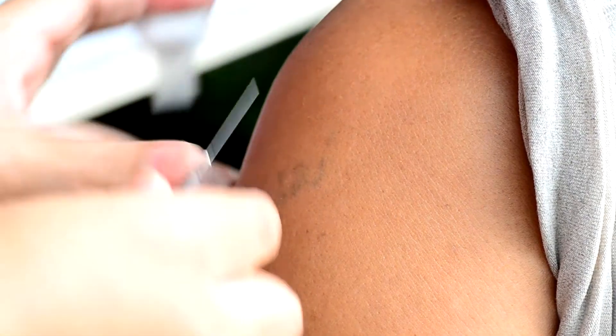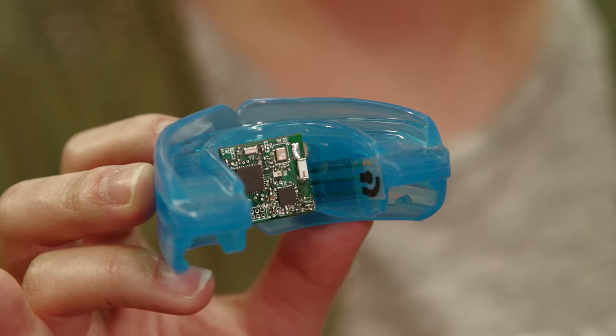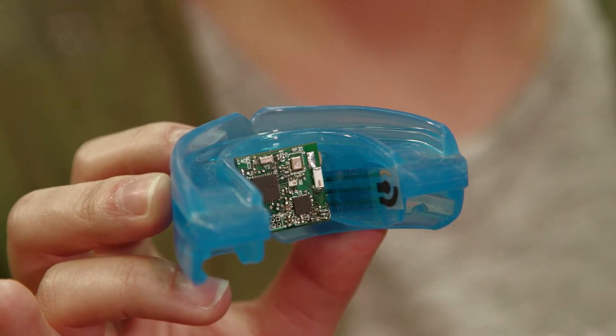No more doctor visits, needle pricks, or blood draws. Wearable sensors may be the next step in personalized medicine.